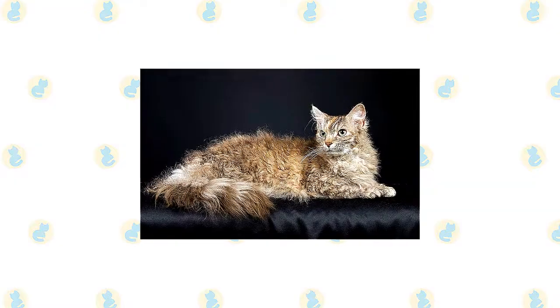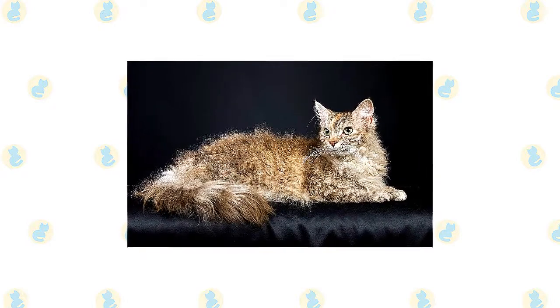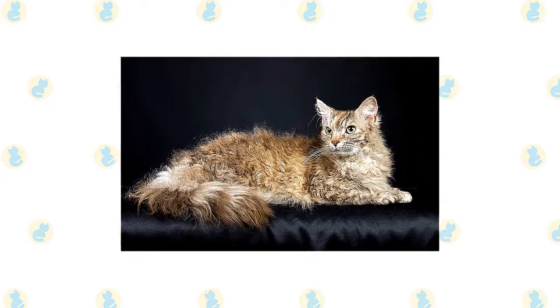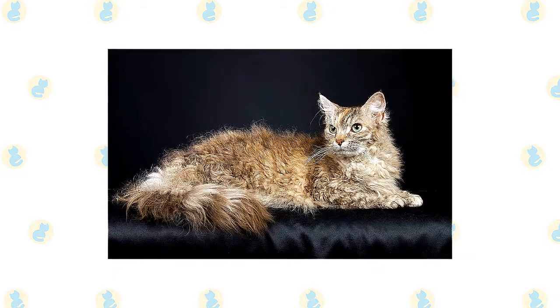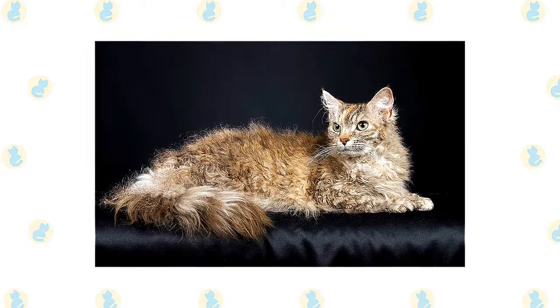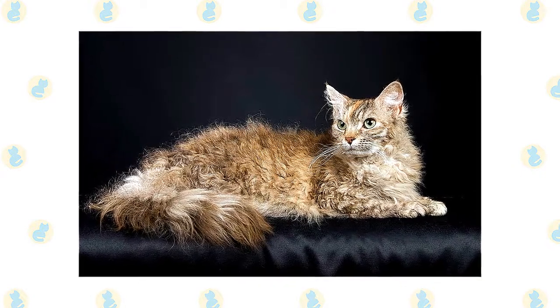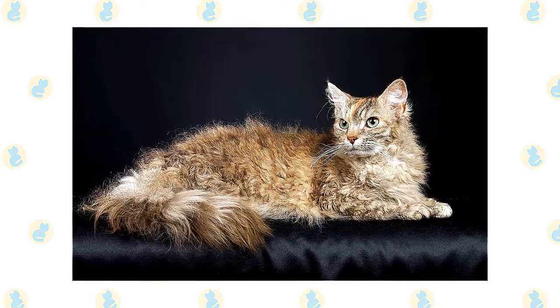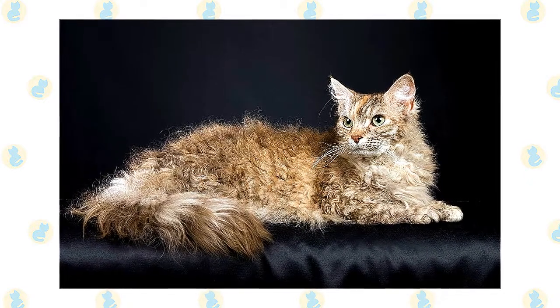The LaPerm's outstanding feature is his coat, which has loose bouncy curls making it light and airy to the touch. Tighter, longer curls surround the neck forming a ruff and clustering at the base of the ears. The whiskers are also long and curly. The coat comes in two lengths — short and long — and any color or pattern. Tabbies, tortoiseshells, and red cats are most common. Long-haired LaPerms have a plume tail.